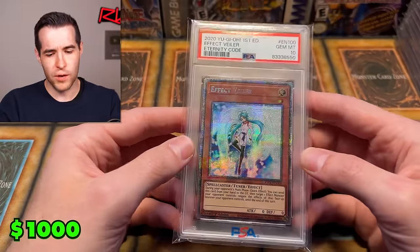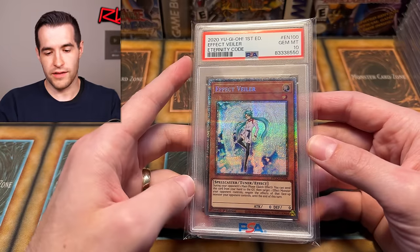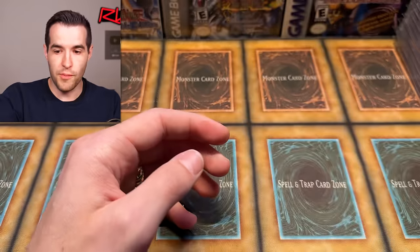Here is the biggest and most expensive card in the collection — Effect Veiler PSA 10, valued around $1,000. Very expensive card from Eternity Code, almost three years old at this point. It was so playable for so long, and it's been around since Duelist Revolution, so it's had many years to become a fan favorite. Being an ETCO pull and pretty rare made it extremely valuable. I remember going to a Walmart in Florida specifically trying to find Eternity Code packs — I bought a bunch, and the store was absolutely packed with people.